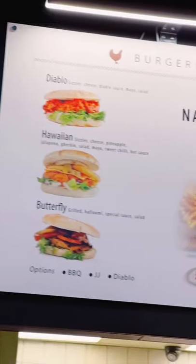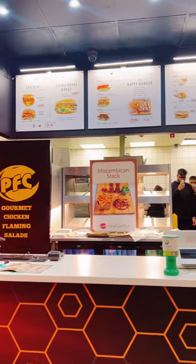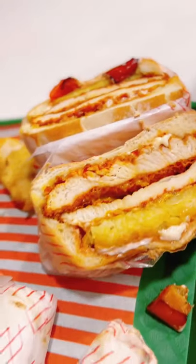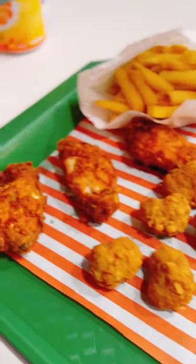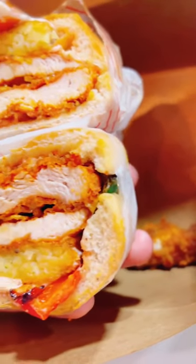Today we are at PFC in Dewsbury — I've heard a lot about this nutty burger, so let's check it out. I went for the double sizzler fillet with hash brown, fried peppers, cheese, and in-house mayo. I opted for no salad and onions.